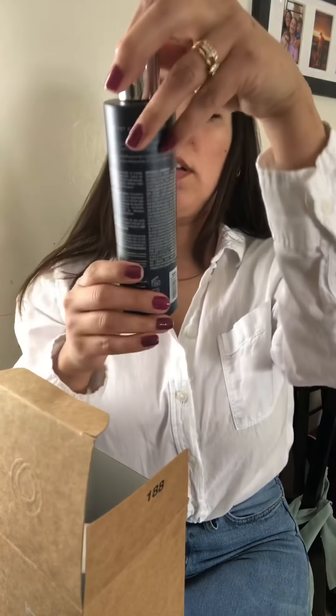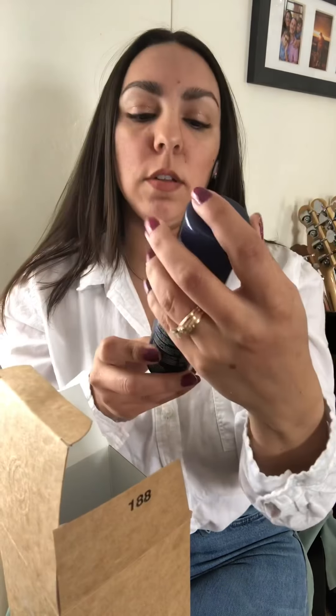In the next box we have the Renew Shampoo, a leave-in conditioner, and the dry shampoo. I've heard so many good things about the dry shampoo.